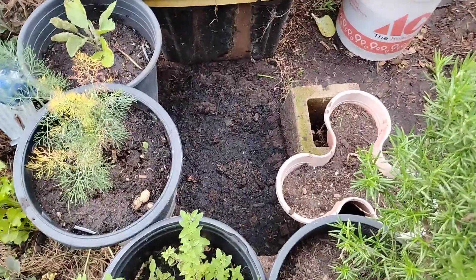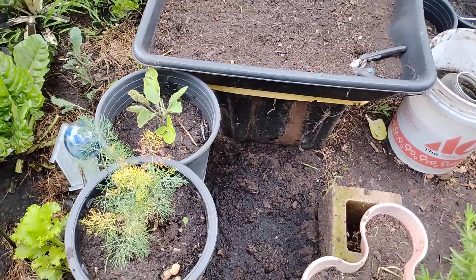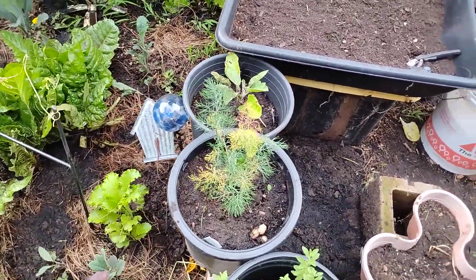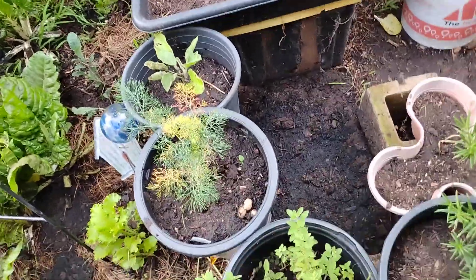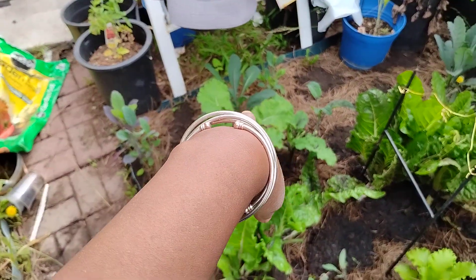I actually made some extra beds too. There's a bed down there — I put some cabbage down there. It's a different kind of cabbage, it's called Toscana, so it doesn't grow in heads. It grows sort of like that kale right there.